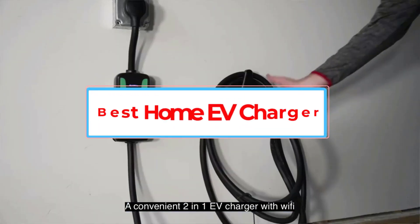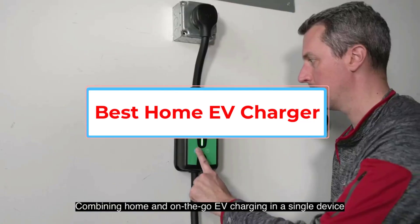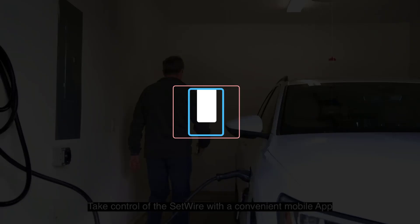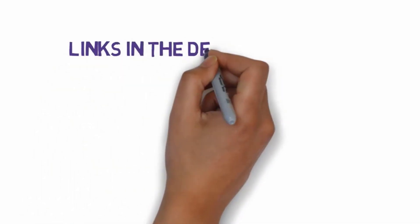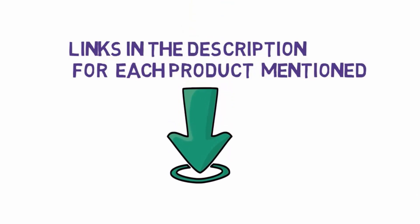Are you looking for the best home EV charger? In this video we will look at some of the 5 best EV chargers on the market. Before we get started, we have included links in the description, so make sure you check those out to see which one is in your budget range.